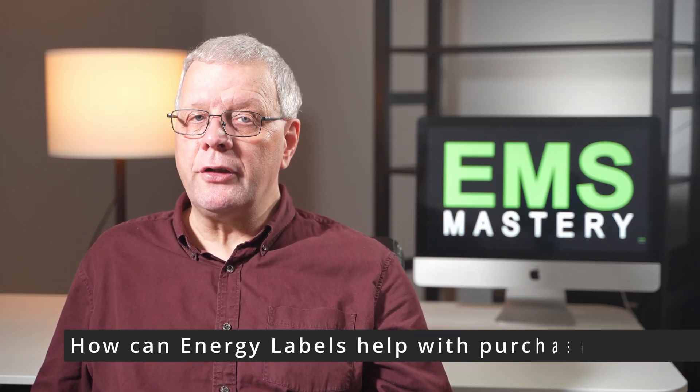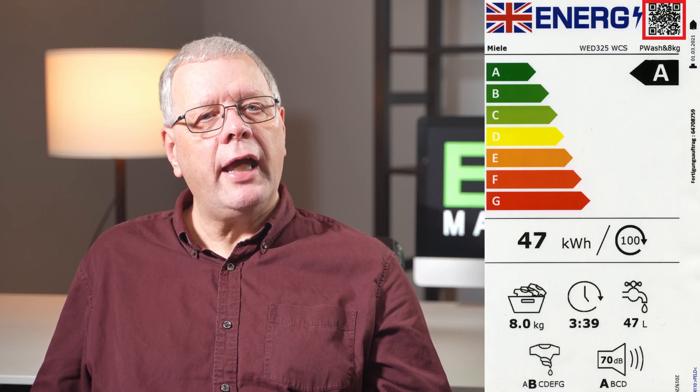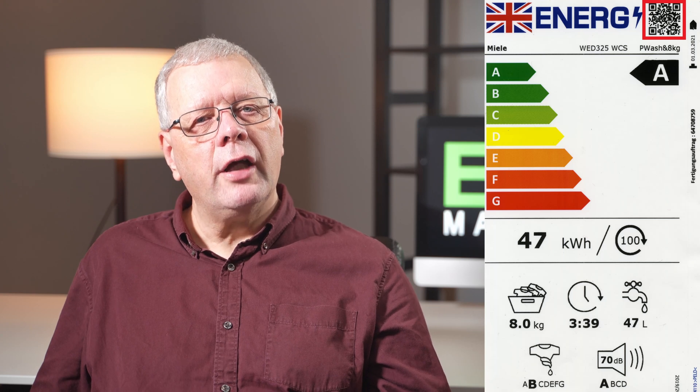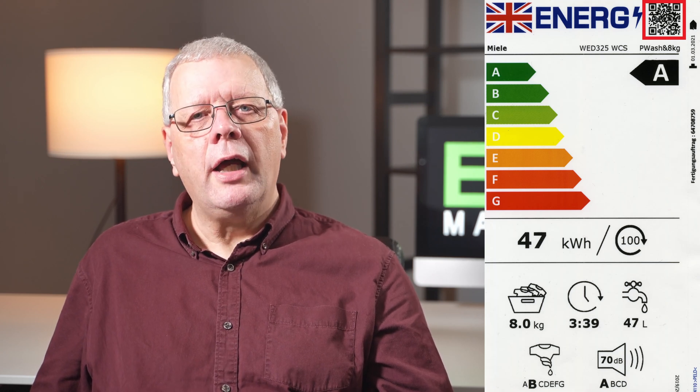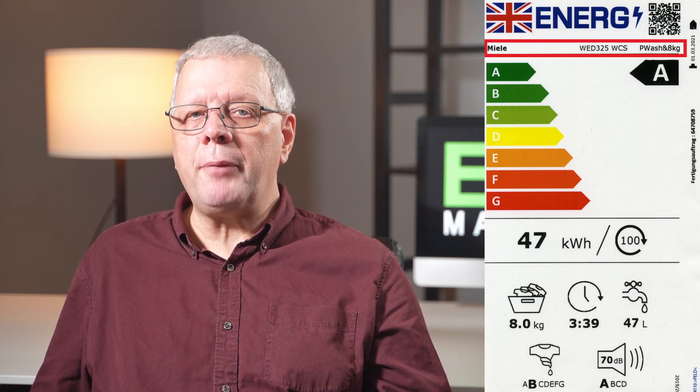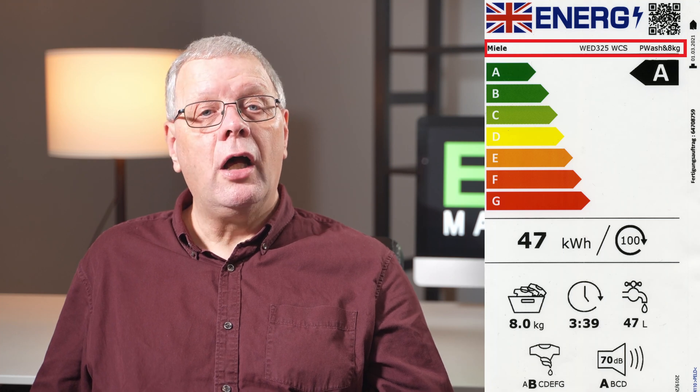How did the energy label help with my purchase? When looking at the wide range of washing machines on the UK market, the energy label helped me to compare between models and enabled me to make a better final selection based on environmental and energy efficiency over its entire life cycle. A feature found in the new energy label but not on older ones is a QR code directly linked to the manufacturer's website so that you can access further information about the product. This QR code can be found in the top right of the label, directly above the supplier's name and model identifier.